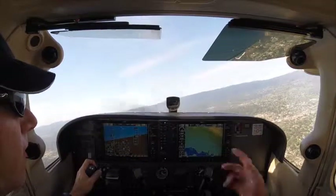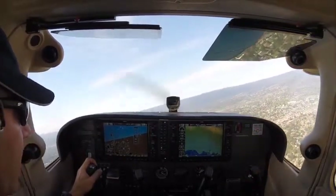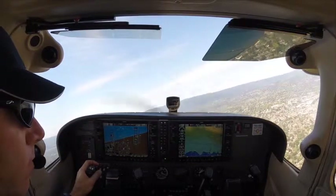Call out the tower — Cessna 2-4-0-7 November, off San Carlos, in for full stop, negative 8. Extend downwind, I'll call your base.